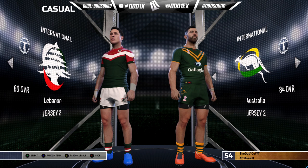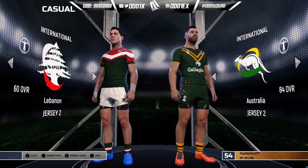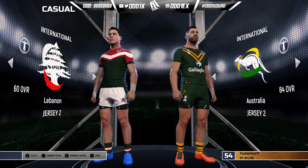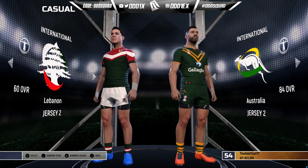Welcome back to another video on the channel — another showcase. This time we'll be playing what I think is the most difficult match of the quarterfinals: Lebanon taking on Australia. The differential between the two is even more drastic than when we played Ireland against the Kiwis. This Mitch Moses-led Lebanon is at a 60 overall.